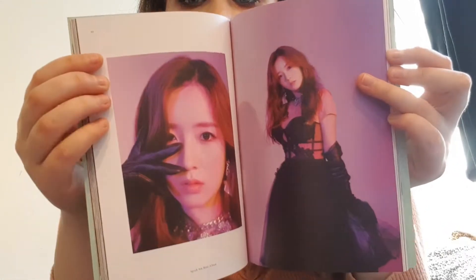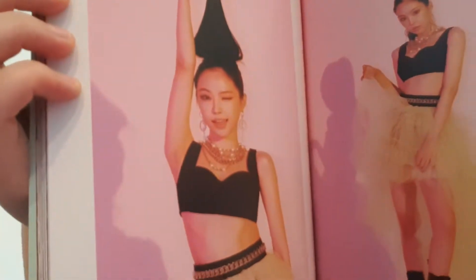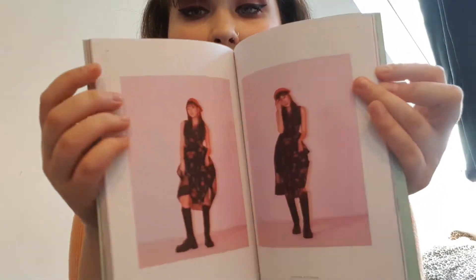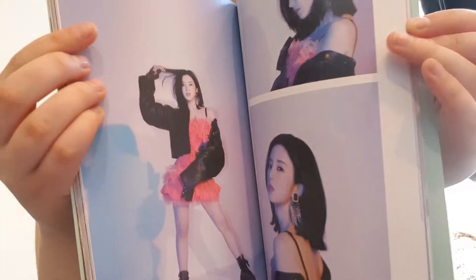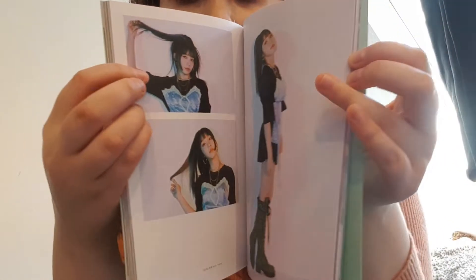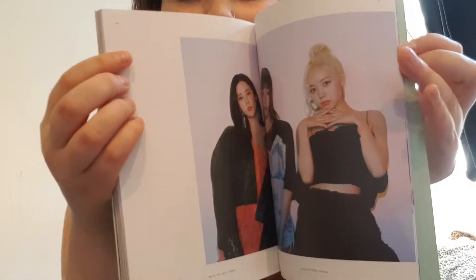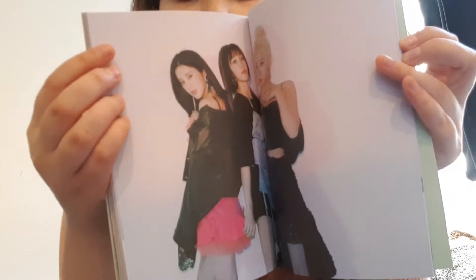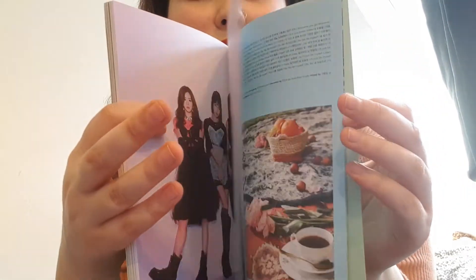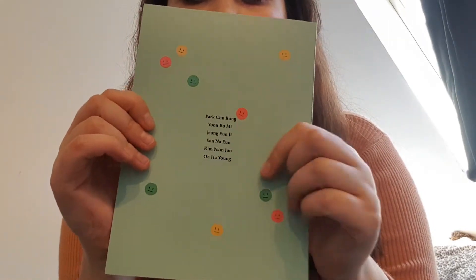The second part of the photobook is this cute photoshoot — oh my god, she's so cute! I really love her, her face is so pretty. I'm really bad with the names of the members, I'm sorry about that. Oh my god, was it her birthday? I really love these photos so much. I'm so glad I was able to get it. The lyric pages are pretty with extra photos, and that was the end of the photobook — it has their names on the back.